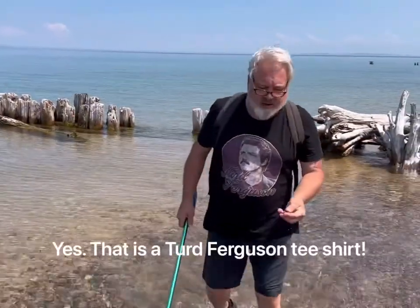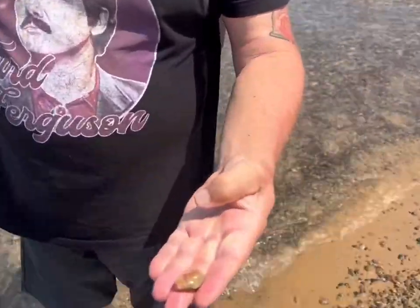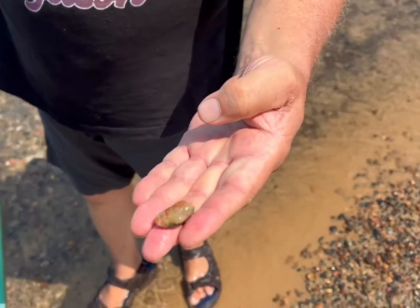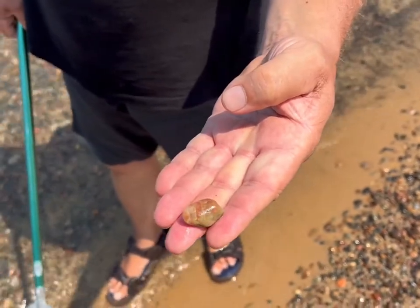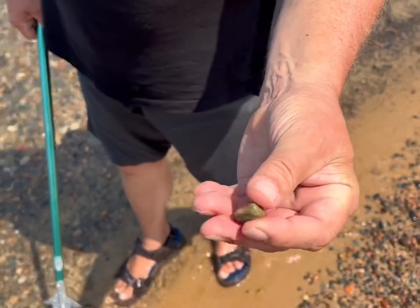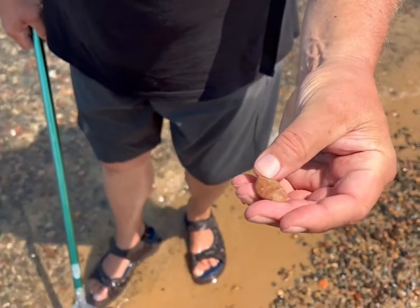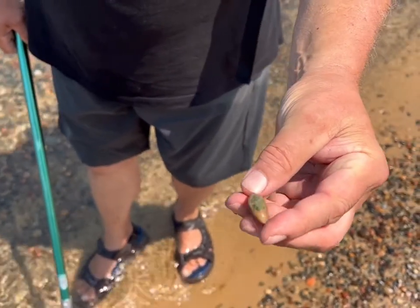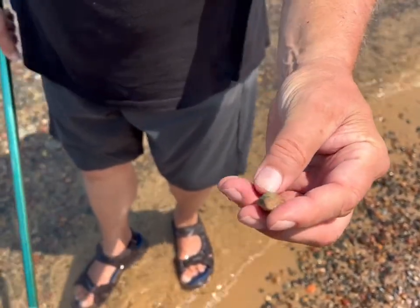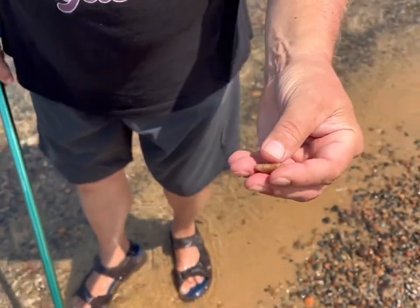I found that piece of unakite I saw in the water — finally picked it out. There it is. It's feldspar and epidote: the green is epidote, the red is feldspar, and this is really what constitutes unakite — Great Lakes unakite. If you're going to trade and stuff like that, refer to it as Great Lakes unakite.